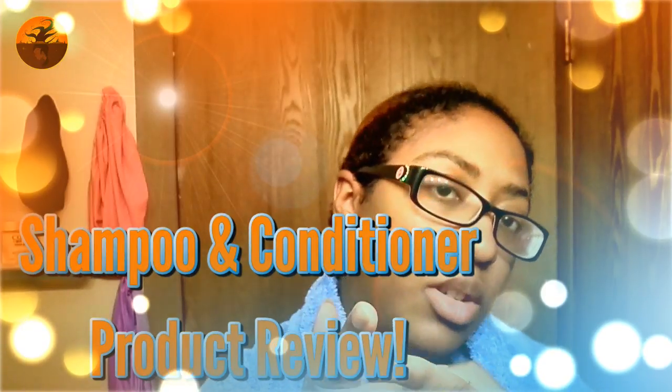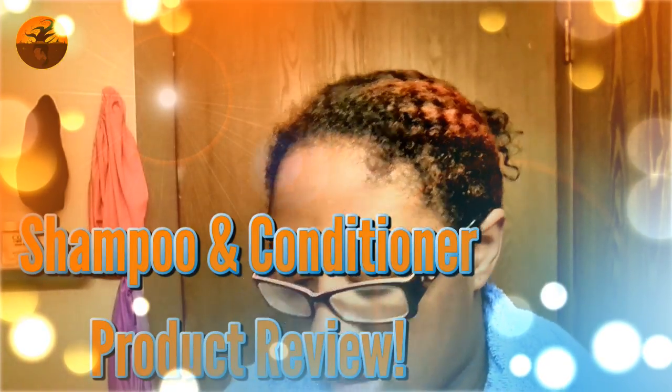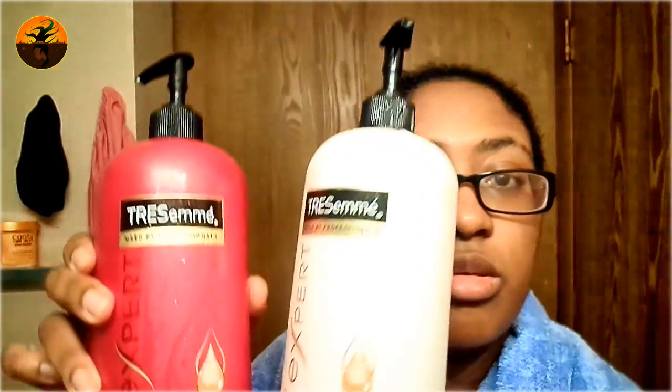Hi guys, so I have a hair product review today. It's not going to be long and strenuous, but today I'm going to talk about these two products.